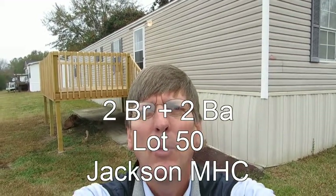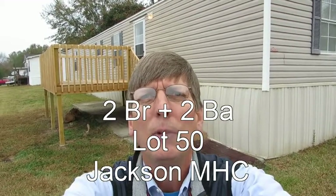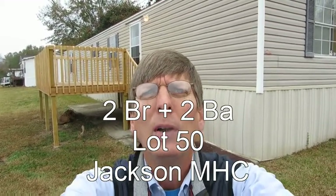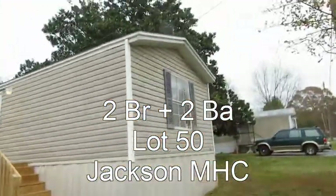Hello, this is David with Jackson Mobile Home Community in Loganville. If you're looking for a two bedroom home, this might be the perfect home for you. This is our home on lot 50.